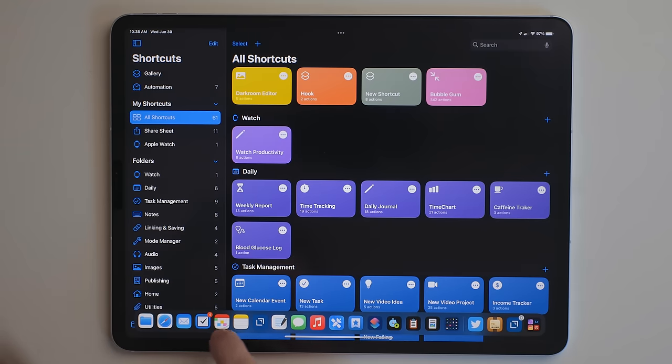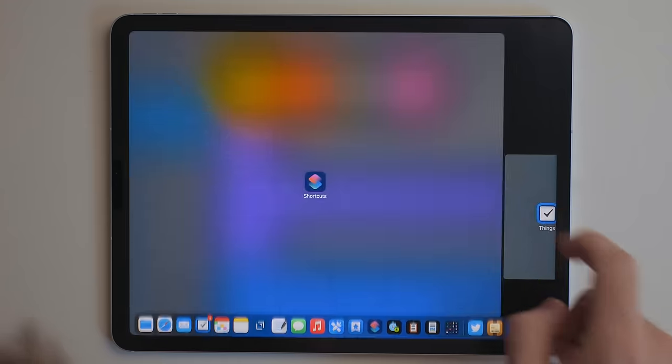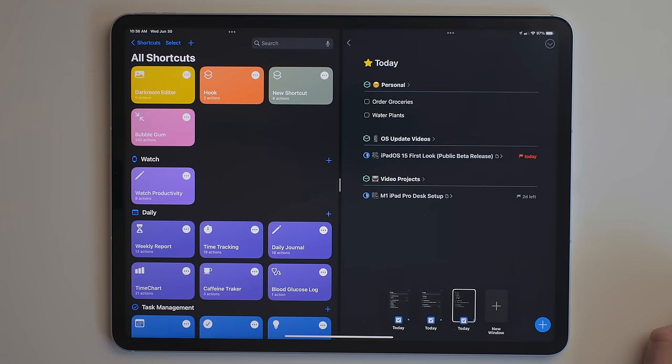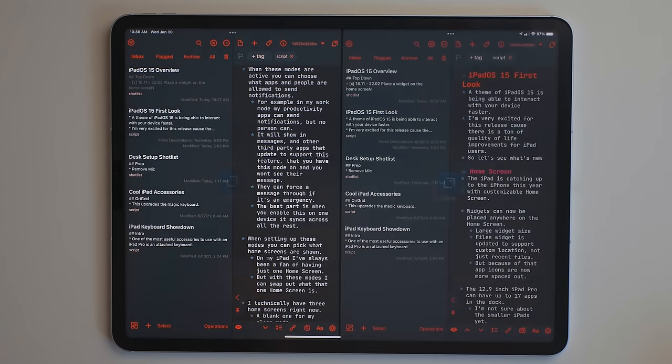Multitasking got a big overhaul in iPadOS 15, and I like what Apple did here. First off, the old multitasking is still there. So if you would drag and drop an app from the dock, search, or somewhere else, that is still 100% possible. You can still put those in split view or slide over, and the same thing with content as well. But now there's a more button at the very top of every single app that opens.